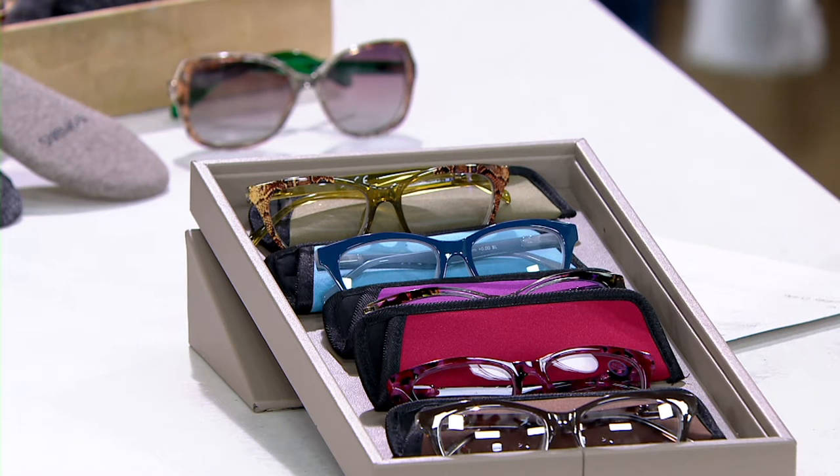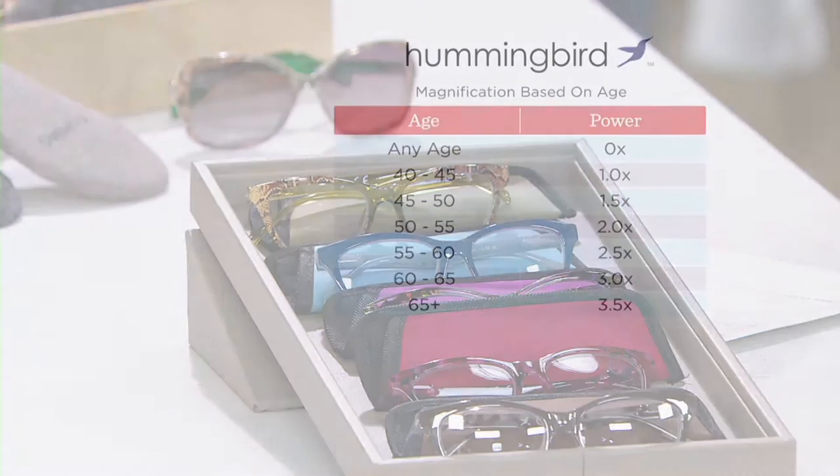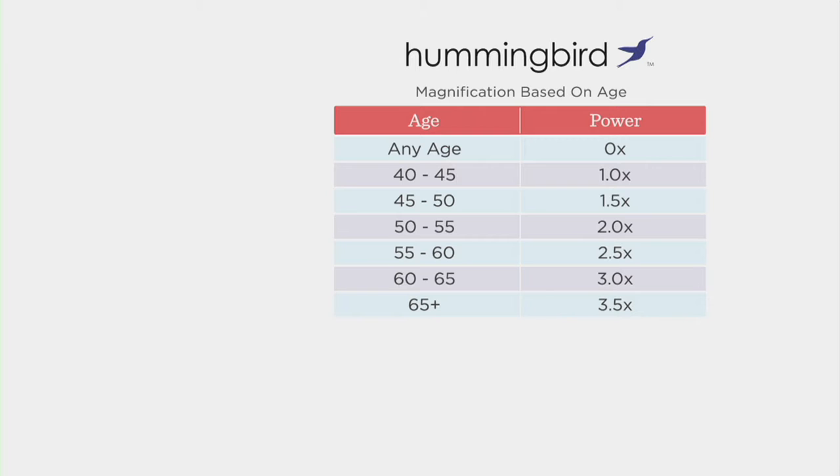Let us show you what we are doing on the screen because it's pretty easy to pick your magnification if you're just not familiar. I do want to say as well, you can certainly do a free exchange if you feel like you get it wrong.